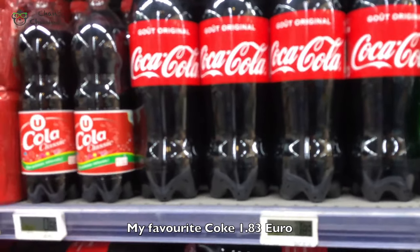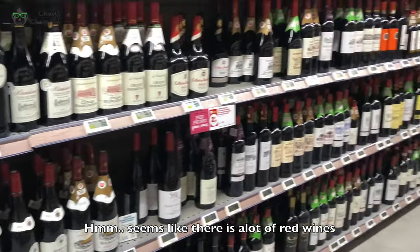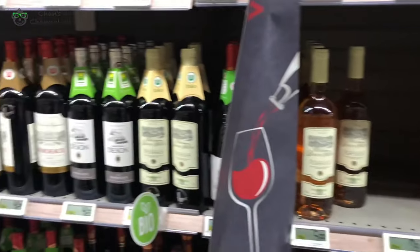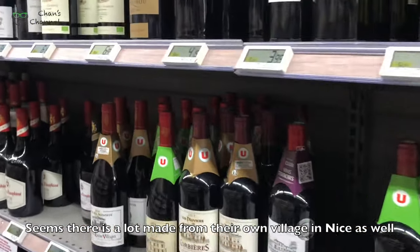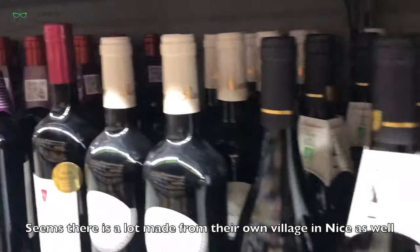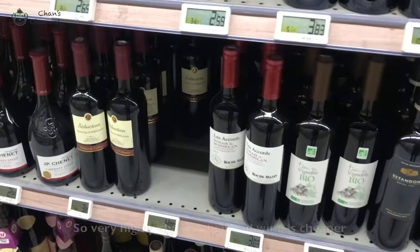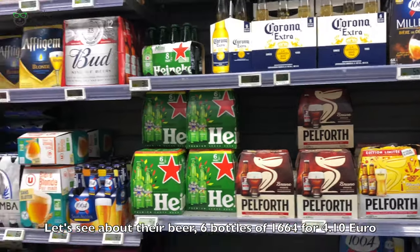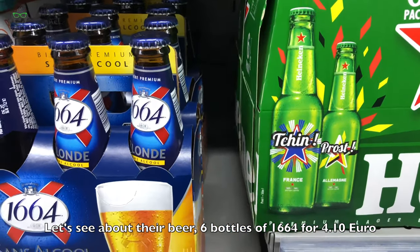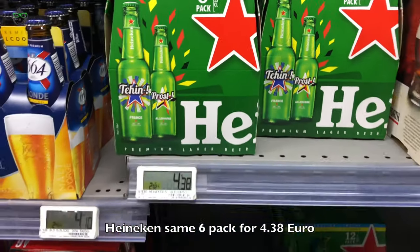My favourite coat — $10.83 cent euro. It seems like there are a lot of local wines, and also there are alcoholic drinks here. Very soon — this is made from their own village in Nice as well. So there's a very good chance their red wine is cheaper. Let's see — beer: 1664 6-pack for €4.10, Heineken same 6-pack for €4.38.